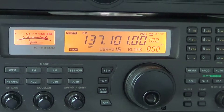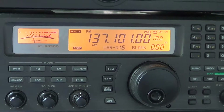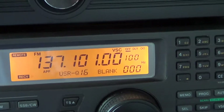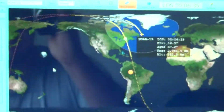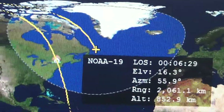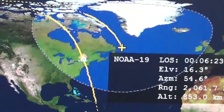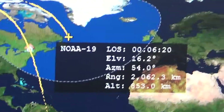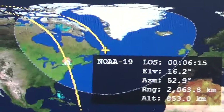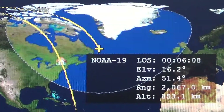This is the NOAA-19 weather satellite and it's being received today, October 5th. It's not a great pass — not one of the best — because it's way over on the Atlantic Ocean edge to the east, so it's kind of far away from me. I can see here the range is more than 2,000 kilometers away. Pretty amazing that you're receiving something 2,000 kilometers away and out into space, going over the Atlantic Ocean at this time.